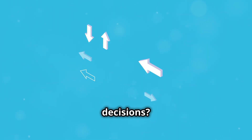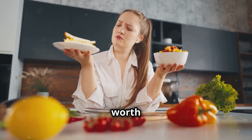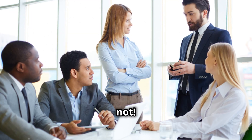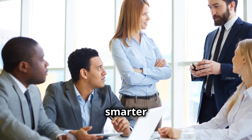Ever feel like you're drowning in decisions? From which politician to vote for to whether that new diet craze is worth it? Every day we're bombarded with choices. But fear not! With a little critical thinking, you can navigate this sea of decisions and make smarter choices.